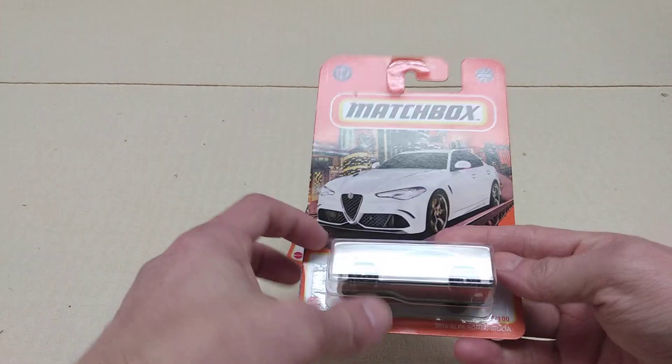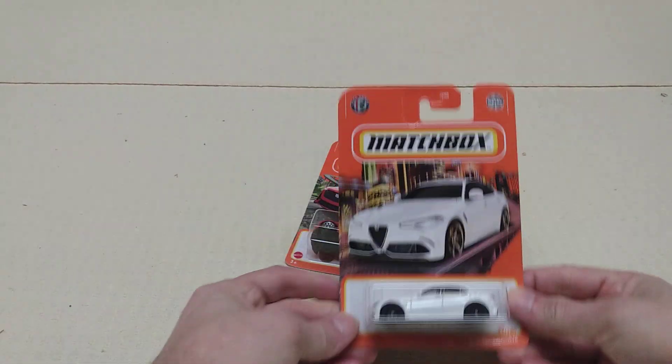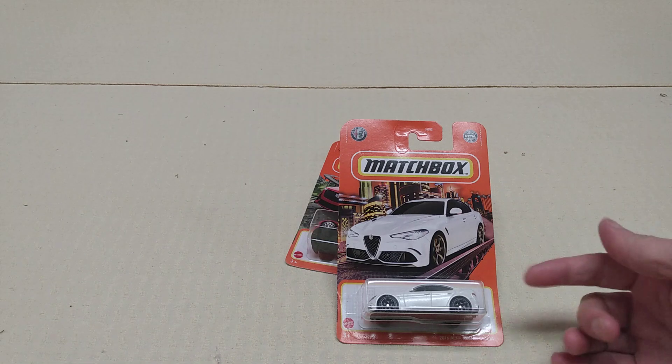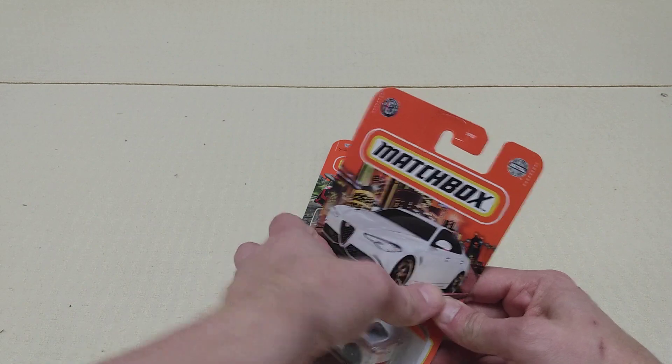We're going with Alfa Romeo first because that's A. This is a 2016 Alfa Romeo Giulia. I think I might have one in a different color — maybe blue and red or something. I'll find them and post them up. It's a cool looking car. Let's unbox this thing.